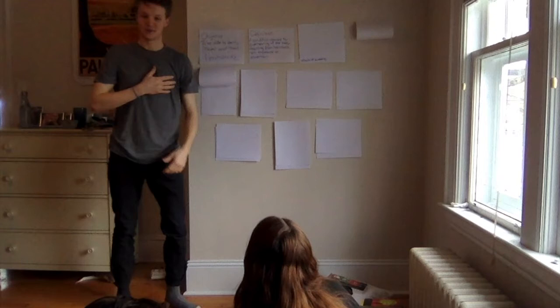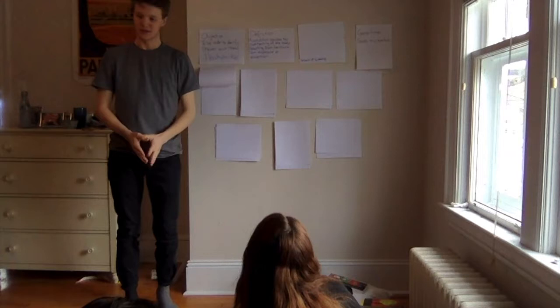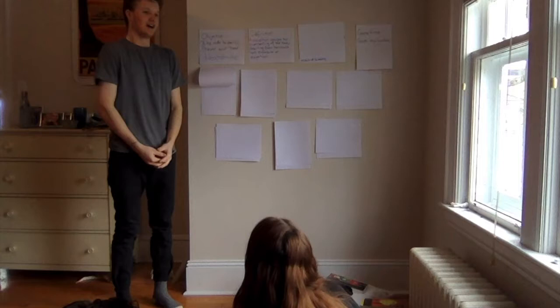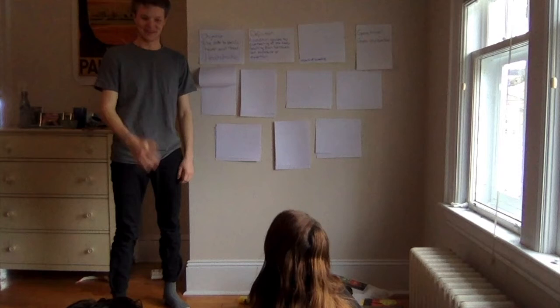I'm going to exemplify some symptoms and you guys are going to have to guess which ones I'm exemplifying. The first one is — Jordan: rapid breathing. Yes, bingo. And the second one is — I should be sweating but I'm not. What is going on?